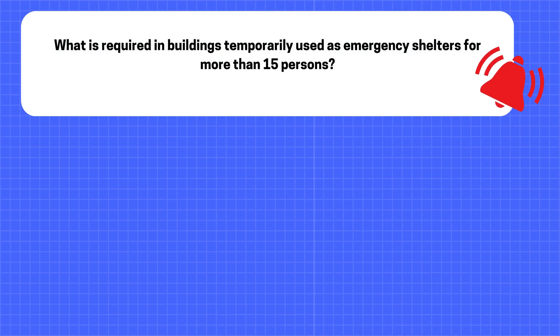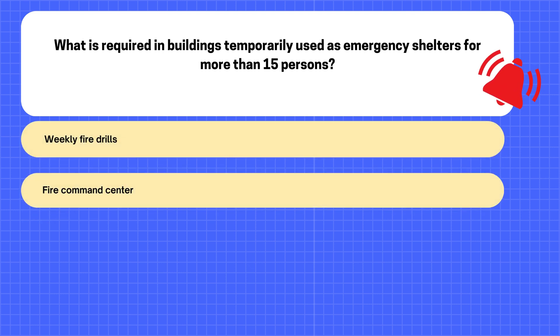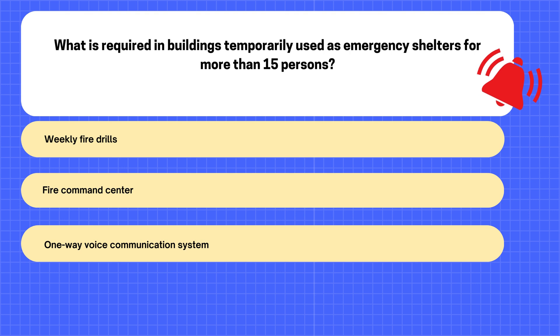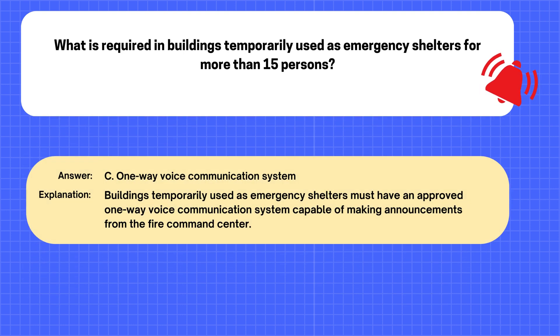Question. What is required in buildings temporarily used as emergency shelters for more than 15 persons? A. Weekly fire drills. B. Fire command center. C. One-way voice communication system. D. Two-way radio system. The correct answer is C: One-way voice communication system. Explanation: Buildings temporarily used as emergency shelters must have an approved one-way voice communication system capable of making announcements from the fire command center.